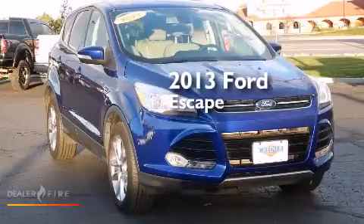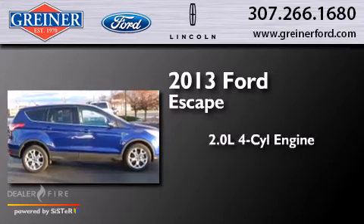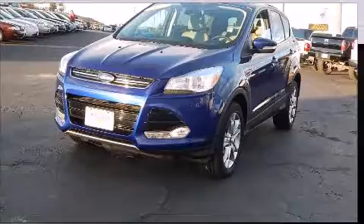This is a 2013 Ford Escape. It features a 2.0 liter four-cylinder engine, a six-speed automatic transmission, and all-wheel drive.